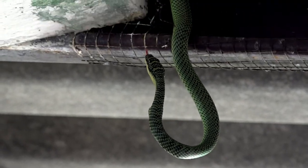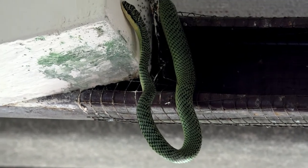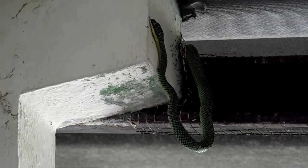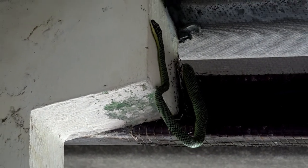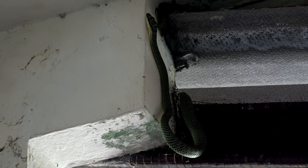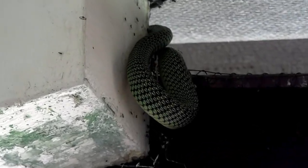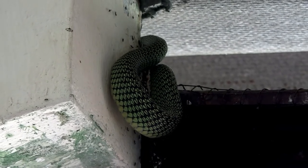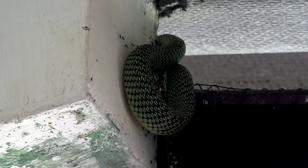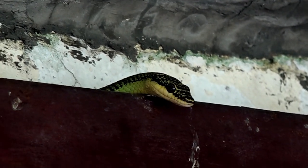With a gecko inside its throat, the snake rises vertically and the gecko is moved down into the snake's stomach. The ants appear excited about the intruder but the snake ignores them, continuing to move the gecko into its stomach.